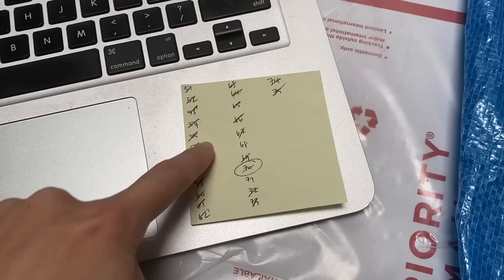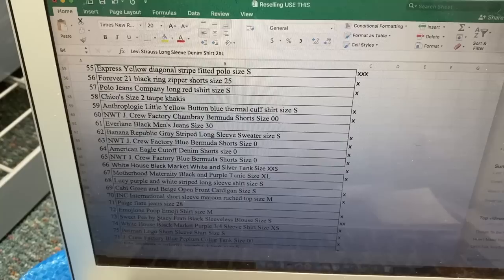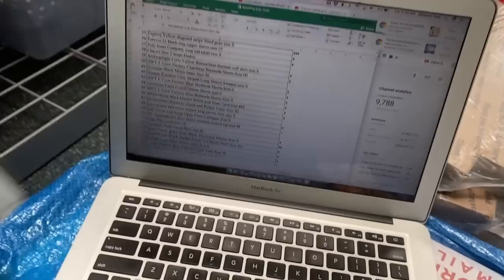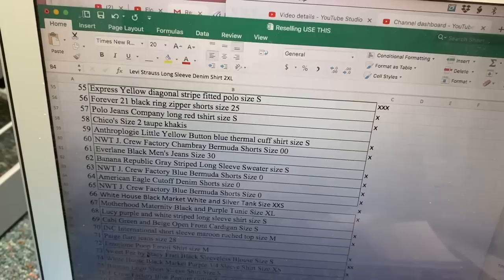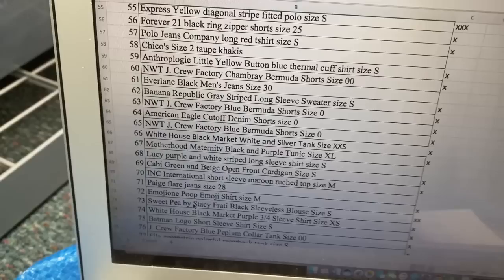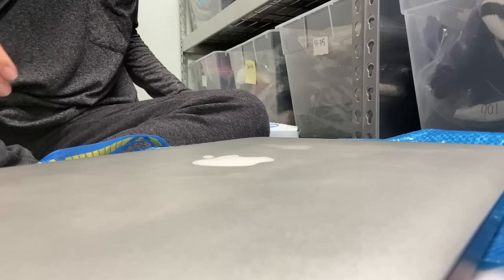I've gone through the whole bin, but numbers 58, 68, and 71 are not accounted for — they're not in this bin. Looking them up on my spreadsheet: 58 is supposed to be Chico's size two taupe khakis — long gone. Number 68 is a Lucy purple and white striped long sleeve shirt — also long gone. And 71 is Page flare jeans size 28 — long gone too. So those are three more bags I can make, which is great because I had run out of bags.